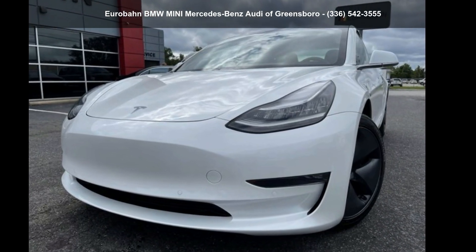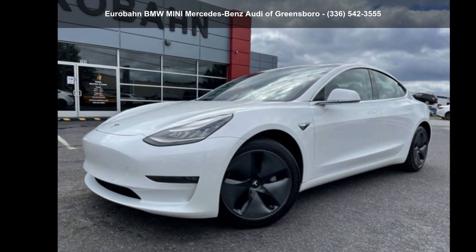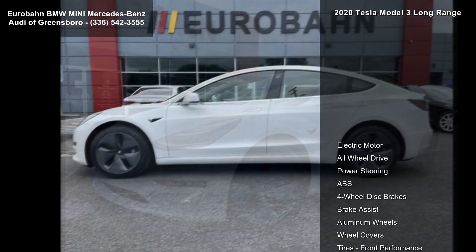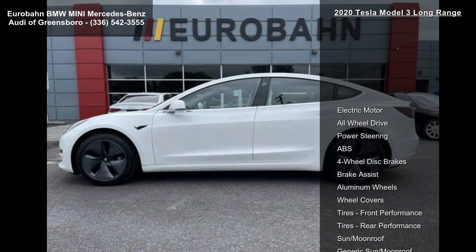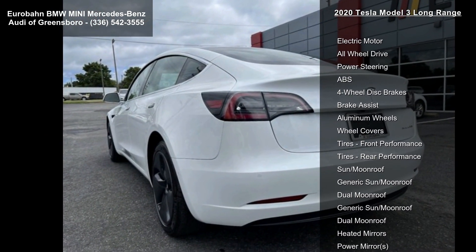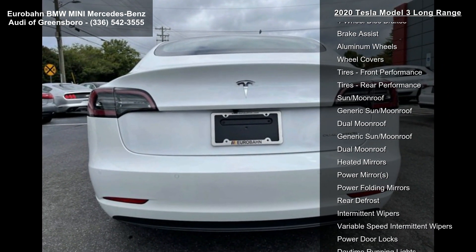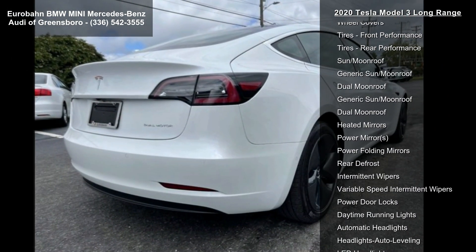Imagine yourself in this 2020 Tesla Model 3 Long Range — this may be the set of wheels you've been looking for. This vehicle's top features include electric motor, all-wheel drive, power steering, ABS, four-wheel disc brakes, brake assist, aluminum wheels, wheel covers and tires, and front performance.